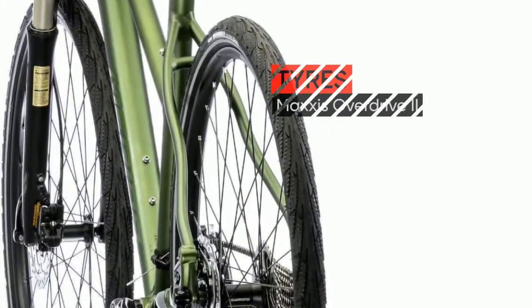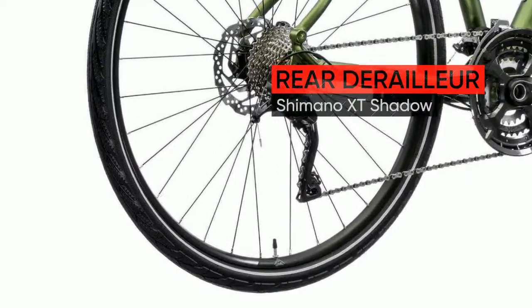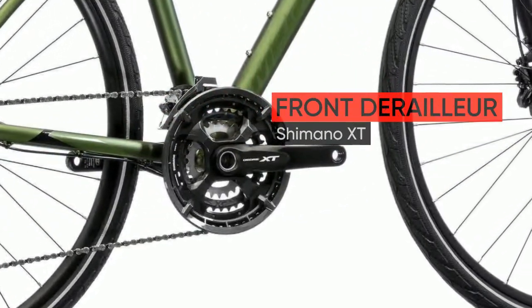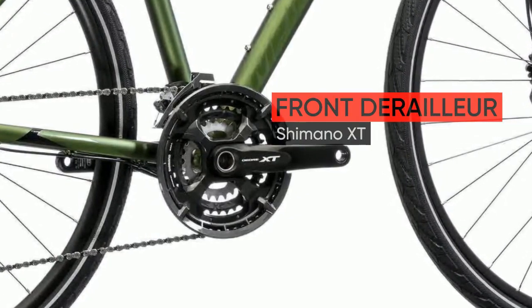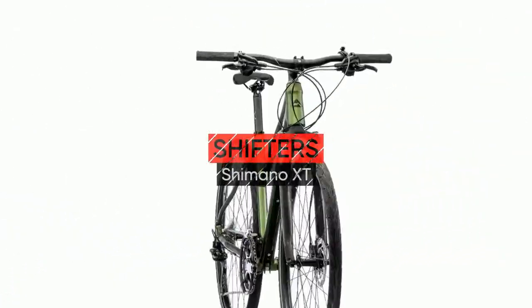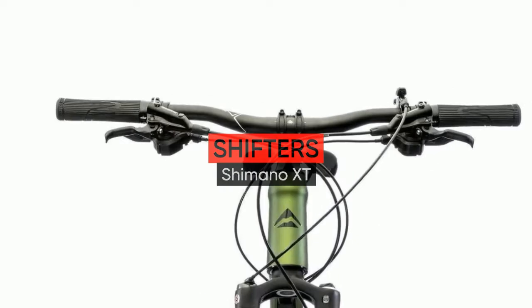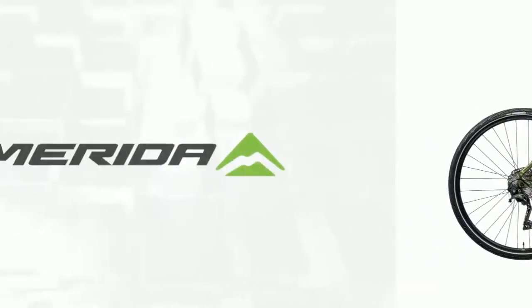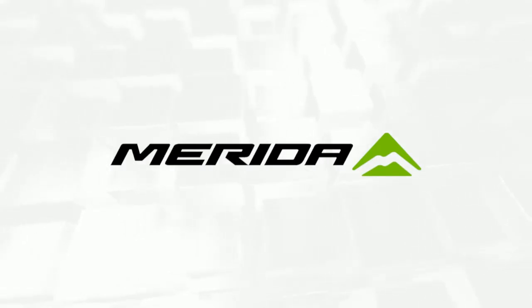Comfort R: Crossway models are equipped with suspension forks and suspension seat posts on most models, to iron out any surface bumps. Adjustable Ahead Stems are also fitted, now including our Speed models, providing an adjustable riding position for maximum sitting comfort on the bike. The exceptions are the sportier models that feature a regular seat post and stem.